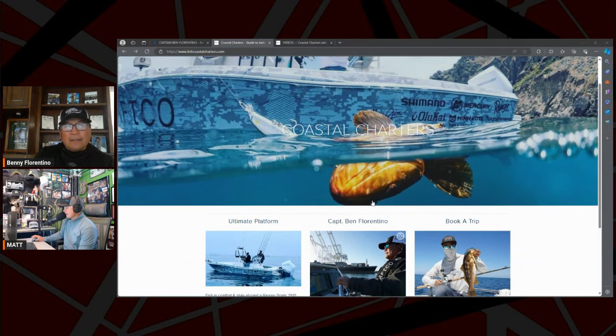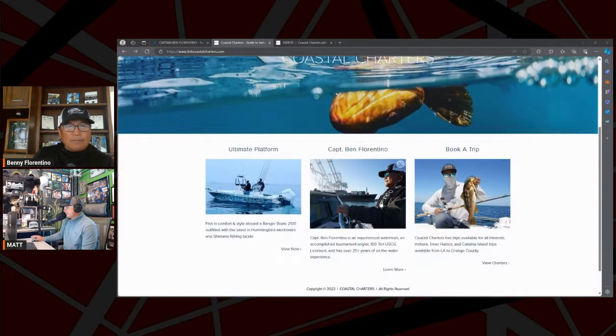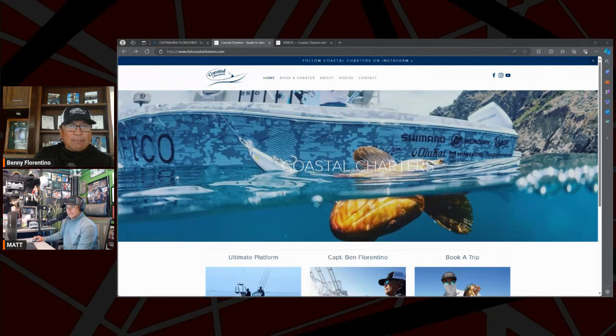The website is fishcoastalcharters.com. Price-wise — half day we're talking $700, full day $900, Catalina island trip is $1,400. That's up to three anglers. I supply the beverages, the tackle, everything — you just bring a lunch and enjoy the day. So you could do three anglers for a full day at $300 apiece, plus the tip. A lot of guys don't realize that tip is expected, so you're looking at around $350 to $400 per person for a full day.